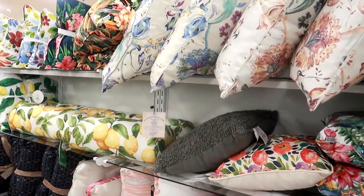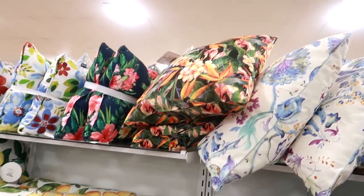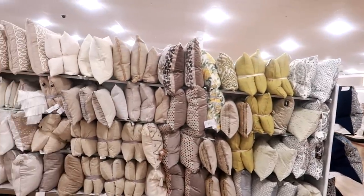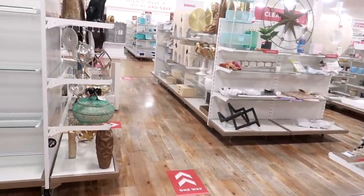Okay you guys, that is it for today at Home Goods! They have some pretty pillows — loving the lemons. I hope you enjoyed this walkthrough and I'll talk to you all real soon in my next video — okay, bye!